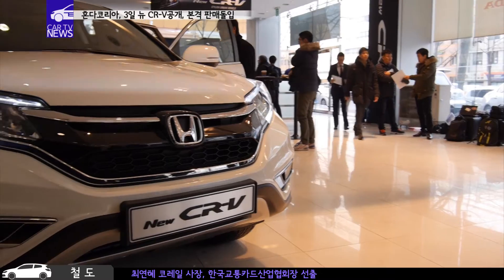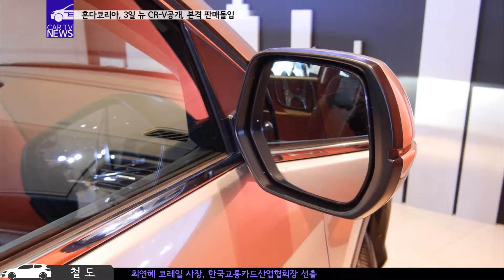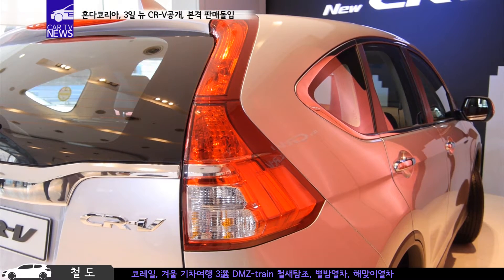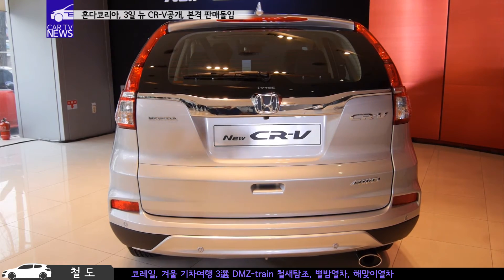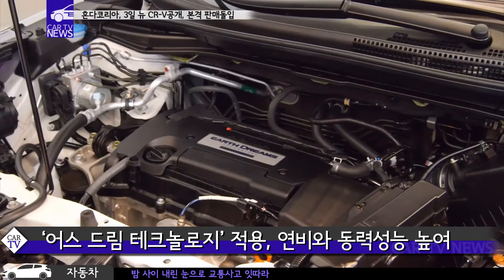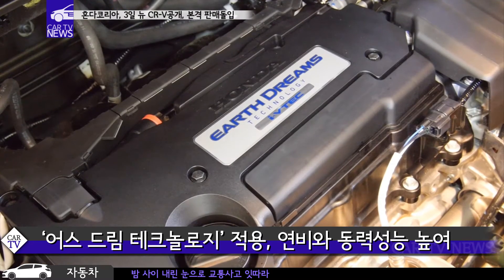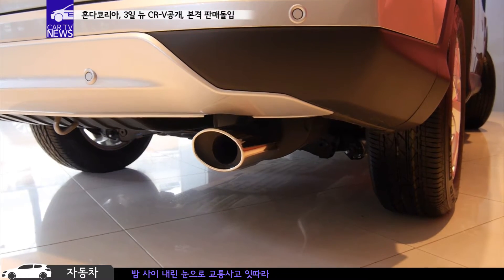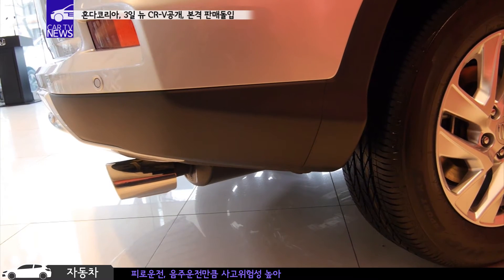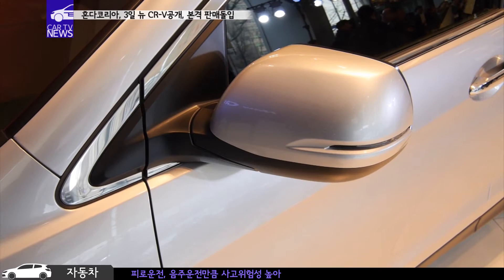이번 New CR-V는 차체 구조와 서스펜션을 새롭게 개선해 핸들링과 안전성도 향상됐습니다. 69개에 달하는 바디 부품을 변경해 충돌에 특히 강한 안전성을 확보했습니다. 동력 성능 부분에서는 혼다의 차세대 파워트레인 기술인 어스드림 테크놀로지로 개발된 2.4L 직분사 엔진을 적용해, 연비는 이전 모델 대비 약 12%, 최대 토크는 11% 향상됐습니다.